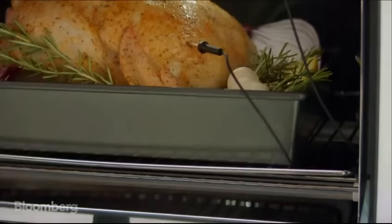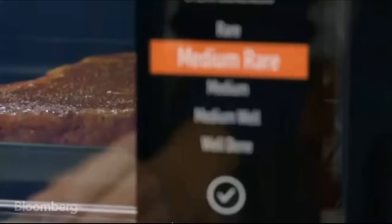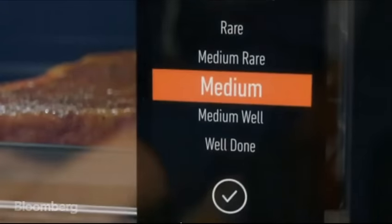With the core temperature thermometer, it knows what the starting temperature is, and it will ask you what your preference is. You tap that on the screen, and the oven takes care of everything else.